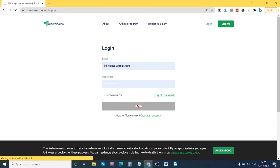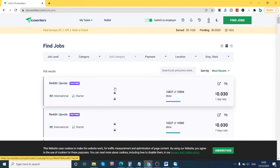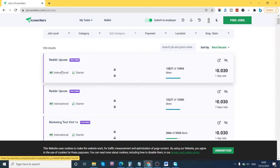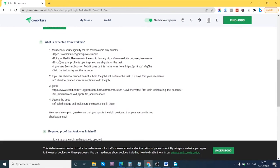I'm now logged into the site. Compared to other freelancing sites where you'd see hundreds or thousands of dollars, this is different — that's why it's called 'pico,' it's for simple small tasks. On this page, for example, someone has posted 'Reddit upvotes.' Let me click on this particular job — it basically shows me what the job is all about.